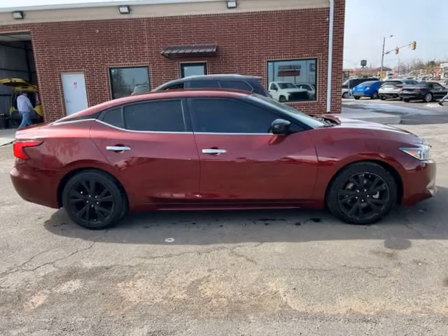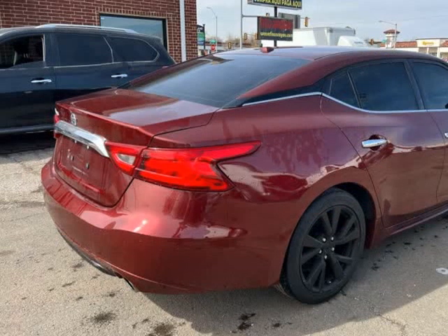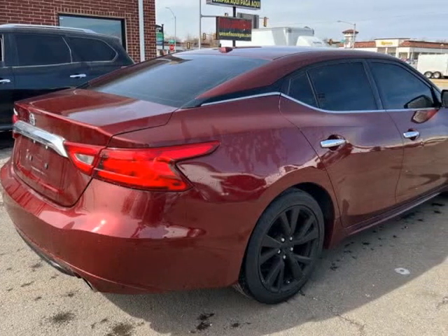Power sun/moonroof. Rebuilt due to driver's side front and rear door damage that has been repaired. Come in and test drive today.